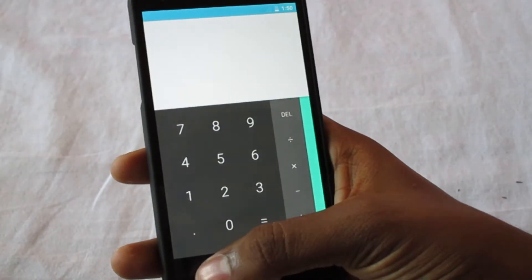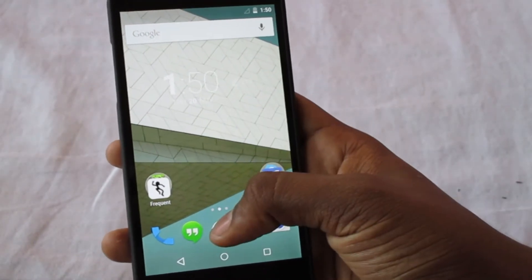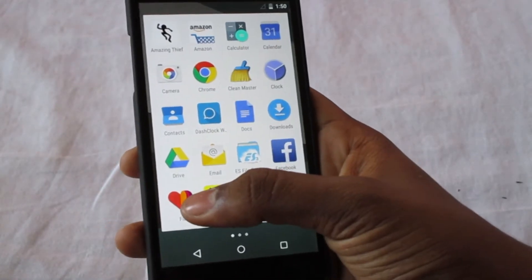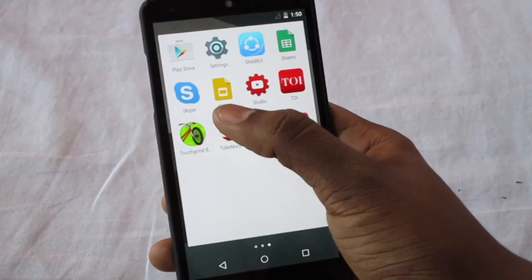Let's take a quick look at all the new apps that come pre-installed with Android 5.0: the Google Fit app, Google Docs, and then you have Slides and Sheets.